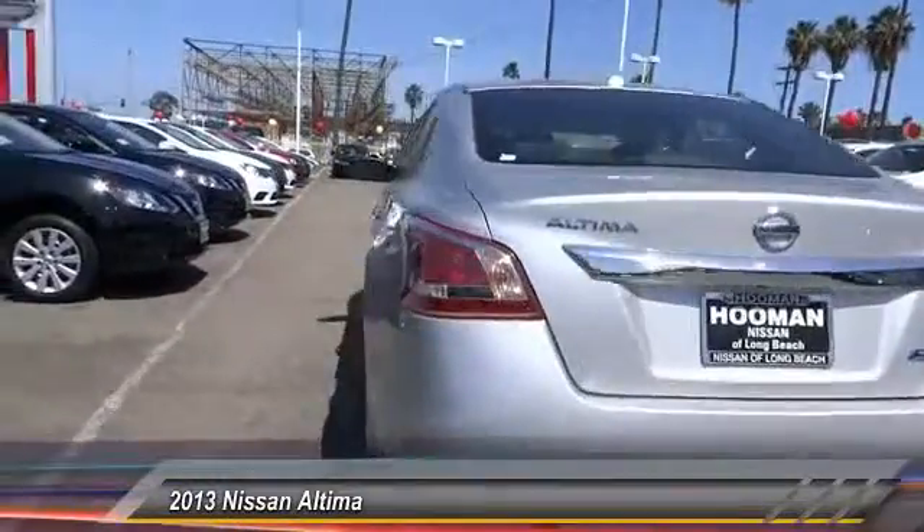Priced below $15,000, this vehicle has less than 60,000 miles.